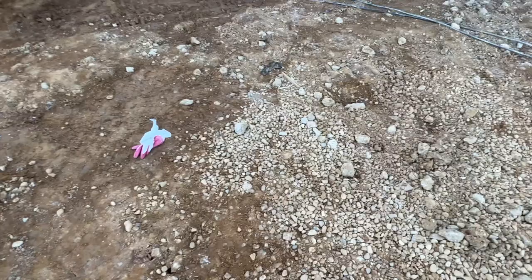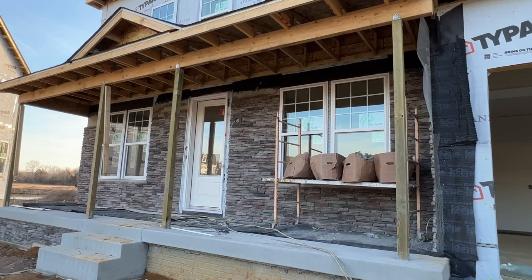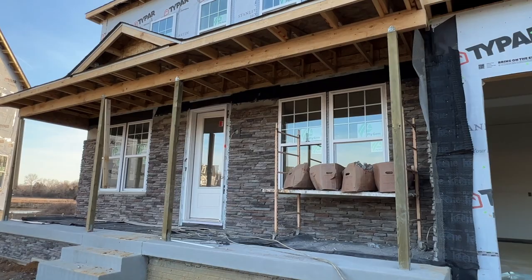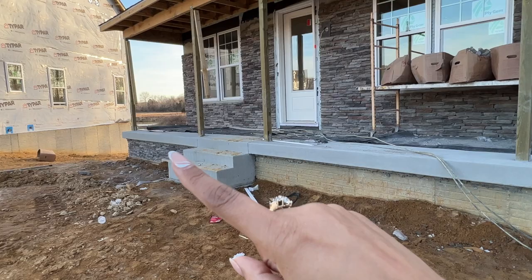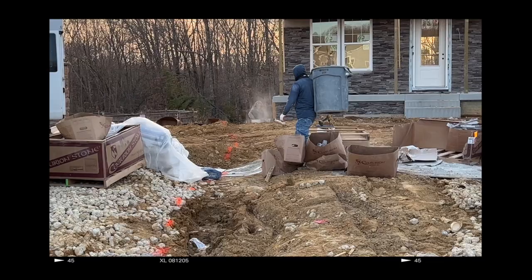Welcome back to More Life with Courtney and another day at Chateau des Moors. Today is Wednesday, February 16th and I have some surprises for you. We have stone on the front — as you can see, the boxes have been empty but there's a little more to do on the side. The bulk of the stone has been done, and somebody's actually working on the stone over there right now.